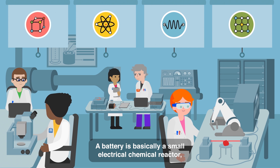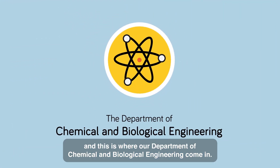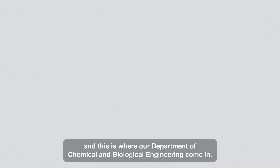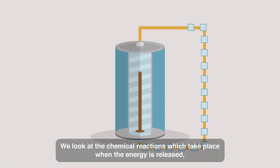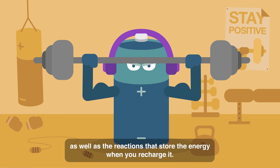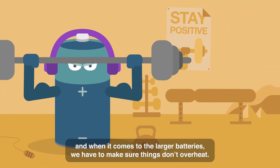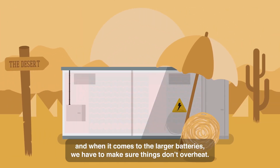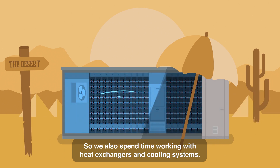A battery is basically a small electrical chemical reactor, and this is where our Department of Chemical and Biological Engineering comes in. We look at the chemical reactions which take place when the energy is released, as well as the reactions that store the energy when you recharge it. We're constantly finding ways to make batteries work better, and when it comes to the larger batteries, we have to make sure things don't overheat. So we also spend time working with heat exchangers and cooling systems.